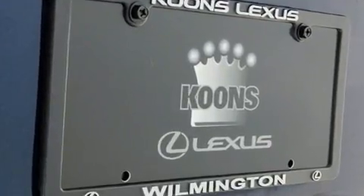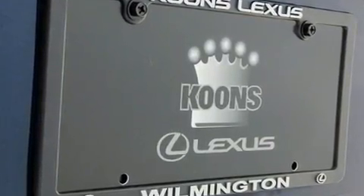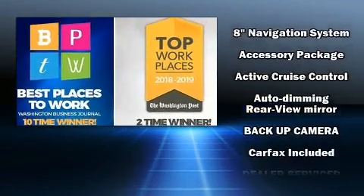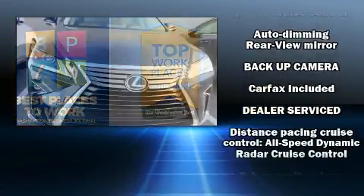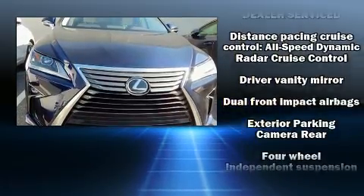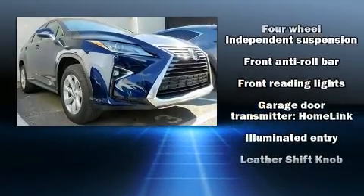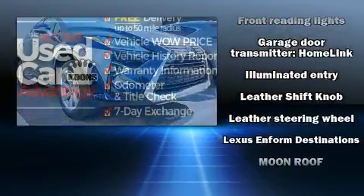Lexus ensures the safety and security of its passengers with equipment such as dual front impact airbags, front and rear side impact airbags, anti-whiplash front head restraint, a security system, and four-wheel disc brakes with ABS. Brake assist technology provides extra pressure when applying the brakes.